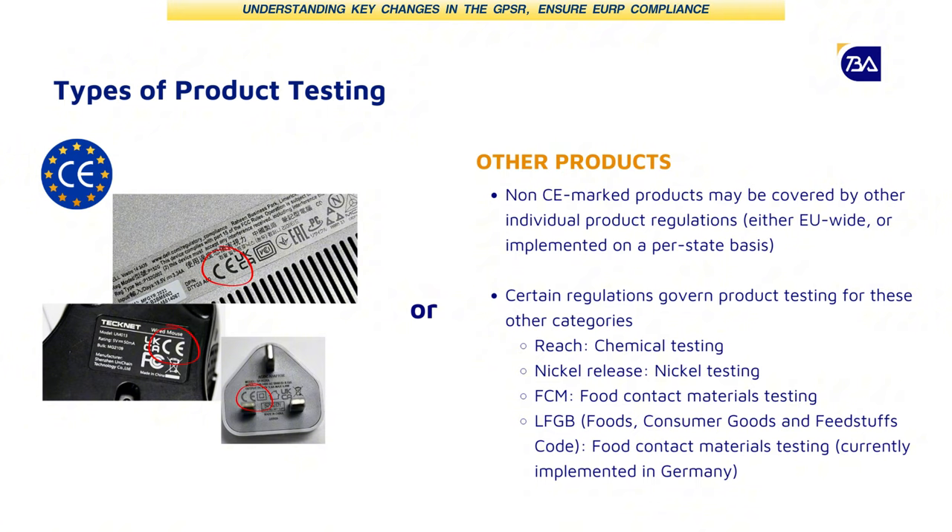CE marking is not the only type of product certification. As we have seen for many of our clients, many products may not need CE but may need other types of safety testing, as listed on the bottom right of the slide. For instance, products that contain chemicals may need to undergo REACH or ESC patch testing. For example, one client who sells accessories had to do REACH testing instead of CE.